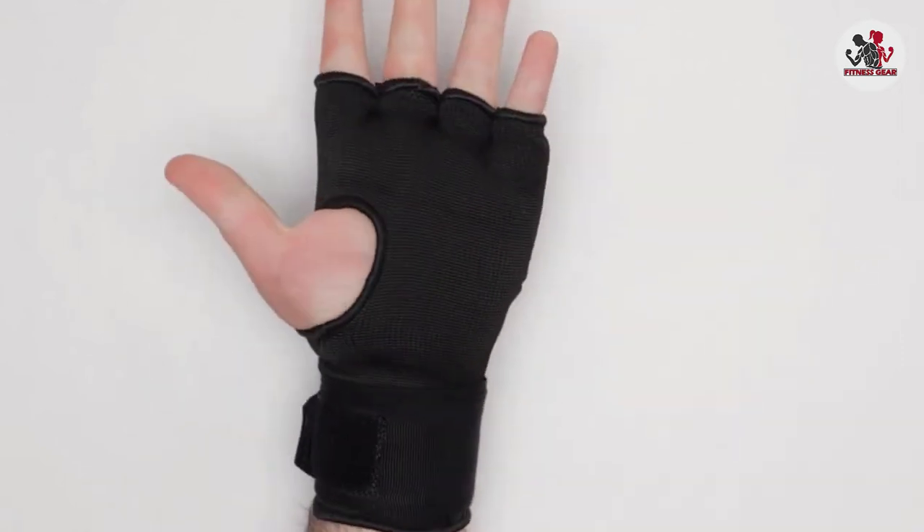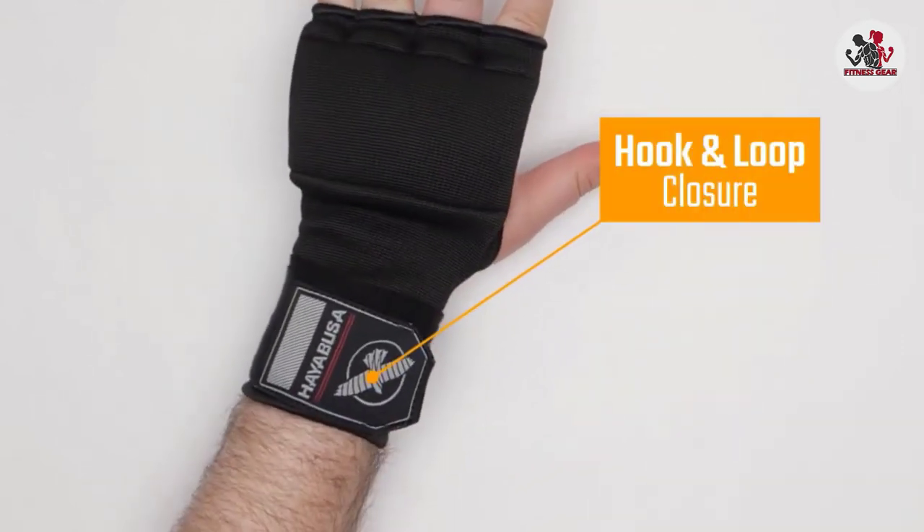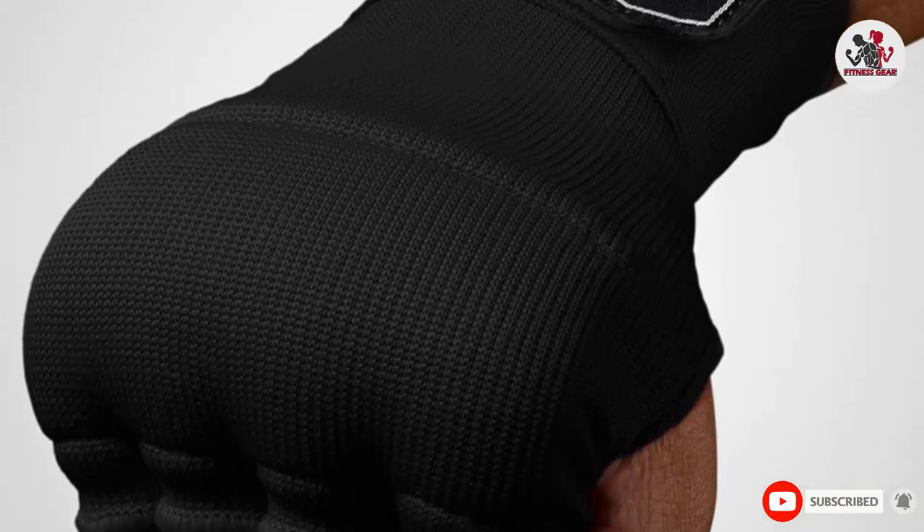They slide on in seconds and stay secure thanks to Velcro closure. Since they extend slightly down your arm, they'll also keep your wrist protected in addition to your knuckles and hands.